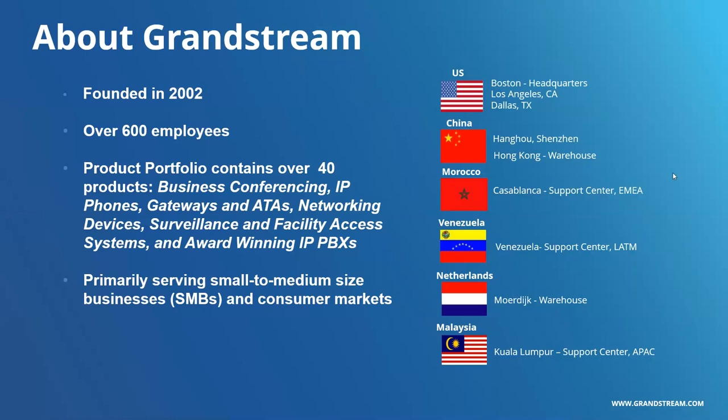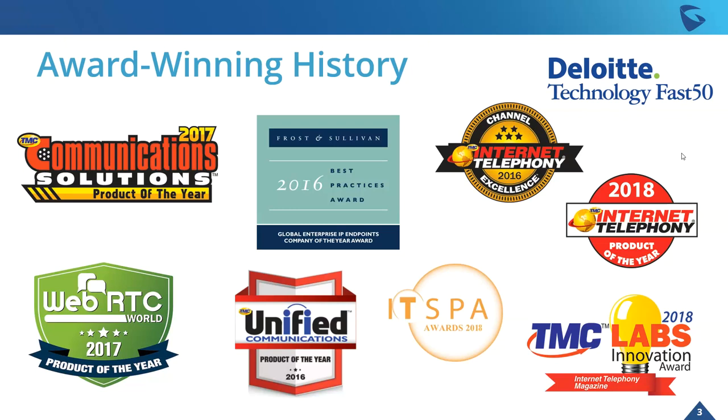However, this is definitely changing. For example, the release of this new product, IPVT10, focusing towards larger businesses and enterprise markets. We really have offices all over the world, from Boston, Shenzhen, Casablanca, Venezuela, Netherlands, Malaysia, and so on. Year after year, we keep getting nominated and awarded with honorable mentions, everything from our Internet Telephony Awards to our Frost & Sullivan Award. WebRTC World gave IP Video Talk the Product of the Year, and ITSPA Awards 2018 for our Best Product for the 1760W. We're always really proud to get these awards.